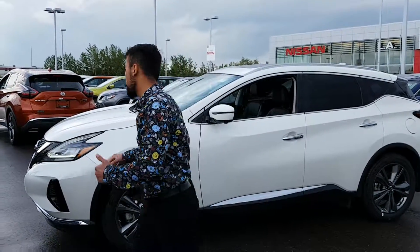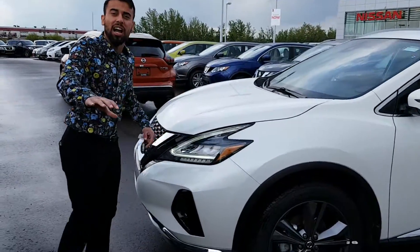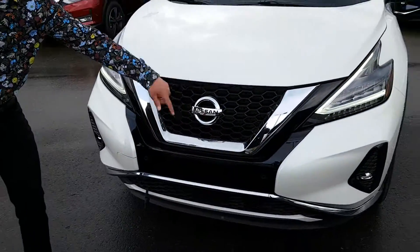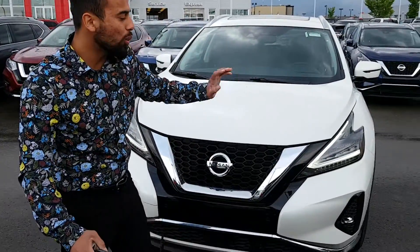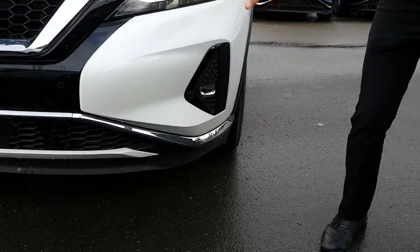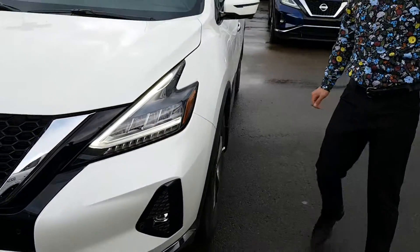Here's a 2019 — check this out. In the front end, they actually completely redesigned it. Looks way sharper. They got the honeycomb right here, front sensors, sensors in the front and in the back, LED headlights. Your foglights are actually down here now. Overall, the front end is completely redesigned. Looks really sharp.